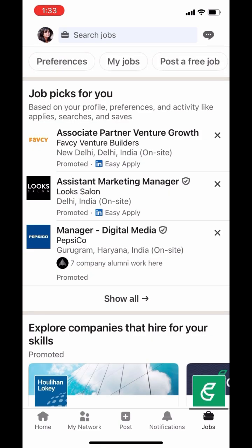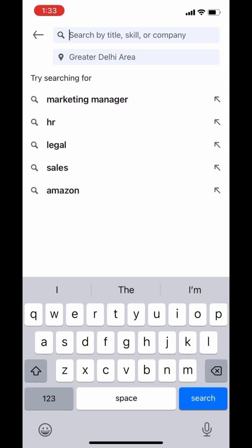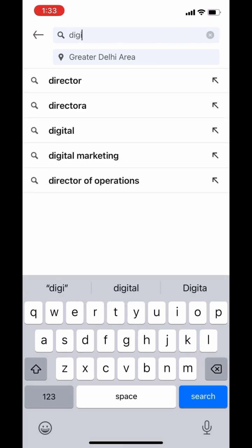Next, use the search bar at the top to type the kind of job you're looking for. You can search by title, role, company name, or even keywords here. So let's say you're looking for a digital marketing manager role in Mumbai.